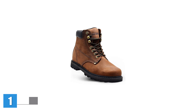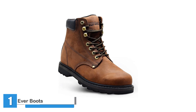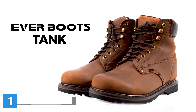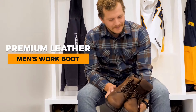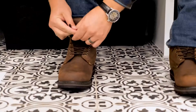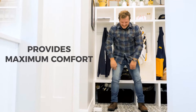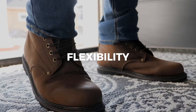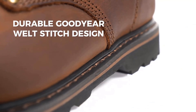Ever Boots Tank 6-Inch Work Boots. The Ever Boots work boots were a major surprise throughout my testing. I fell in love with these affordable boots from the moment I put them on. They are comfortable, with a mix of flexibility and stability through the foot and up the ankle. The arches, which include a steel shank, are on the low side, but still provide plenty of support to wear comfortably all day.